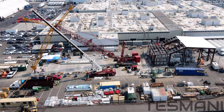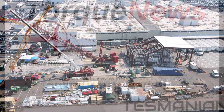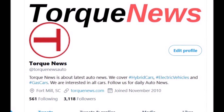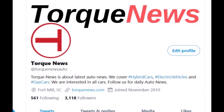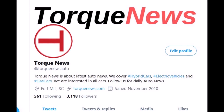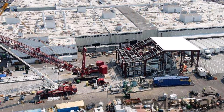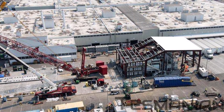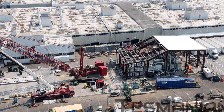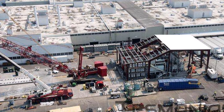Tesla Gigapress multi-directional casting machine in Fremont begins operations. Welcome back, dear friends. This is Armin Harian from TorqueNews.com. Our friend from Tesmanian.com, Eva Fox, reports that Tesla's Gigapress multi-directional casting machine in the Fremont factory has already begun operations.